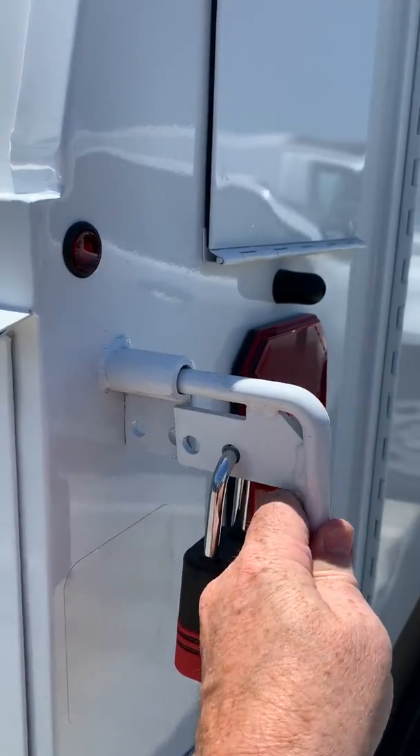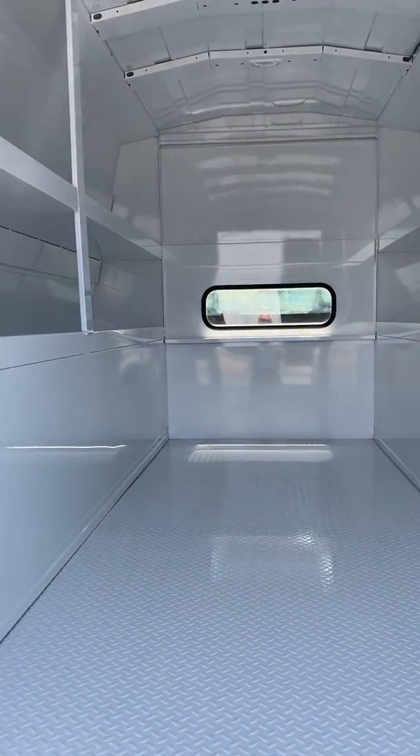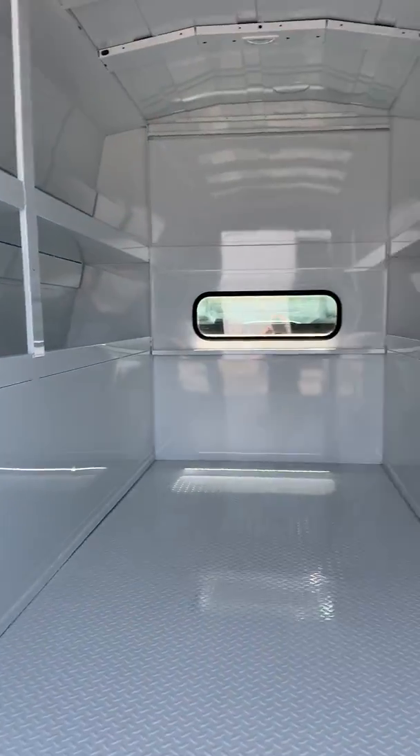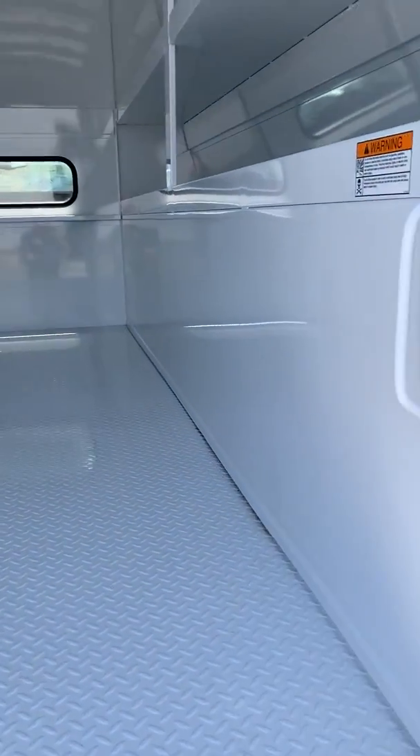This one has master locks and pipe chutes. On the inside, this is what it looks like — you've got one shelf on each side that goes with the pipe chute, and the other shelf is for whatever you desire to put in there. You do have LED lighting as well.